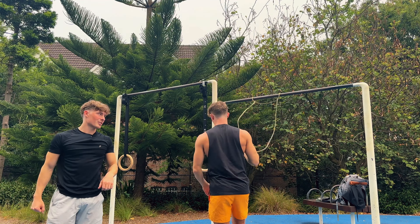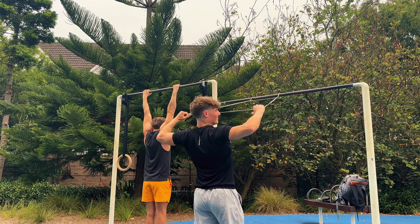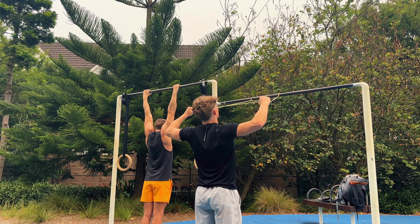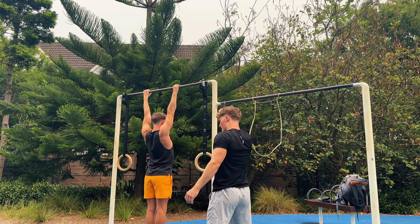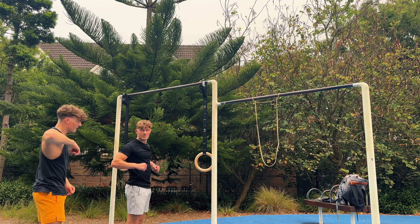Ten shrugs. My spine always cracks when I do this, but it feels good — decompressing the spine. Dead hangs are actually so good, just hanging from a bar. It gets the grip strength up which is needed in calisthenics. I still need a bit more warm up, loosen off.